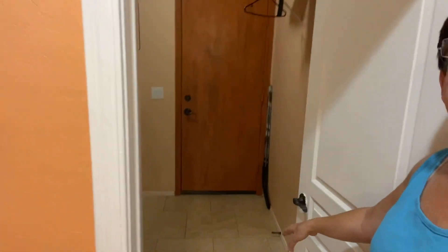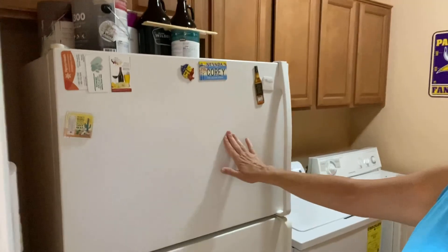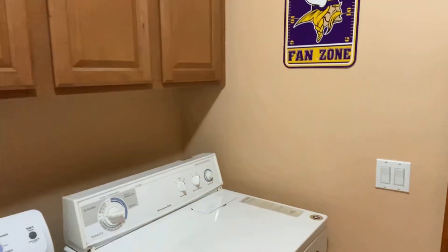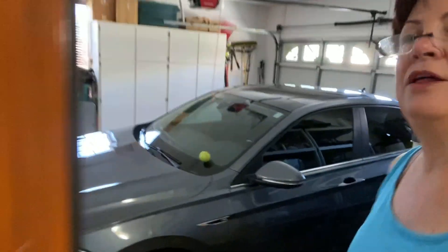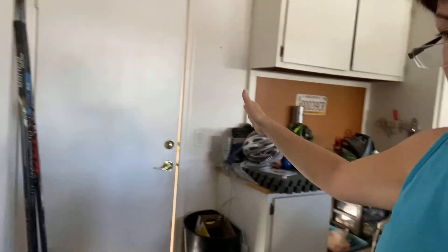Right here is the laundry room, and you can see the laundry has plenty of room for a fridge, plenty of cabinets, as well as washer and dryer. And this is the other two-car garage. This two-car garage has space for two cars, plus cabinetry and another door that leads to the side yard.